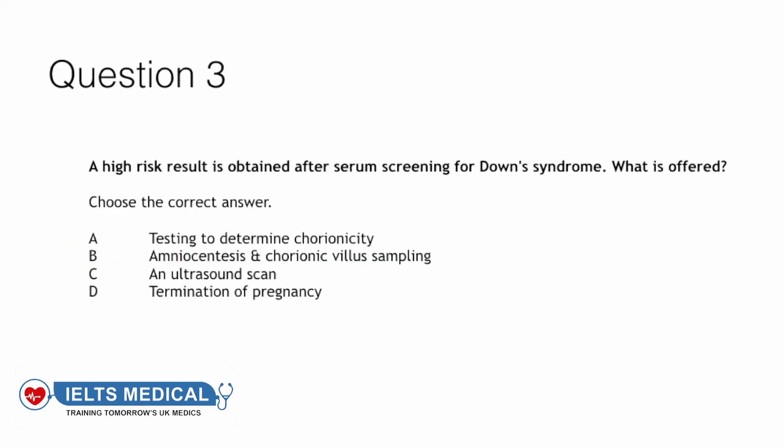Question three: A high-risk result is obtained after first trimester screening for Down syndrome. What is offered? Testing to determine chorionicity, amniocentesis and chorionic villus sampling, an ultrasound scan, or termination of pregnancy? The answer to this question is B — amniocentesis and chorionic villus sampling.